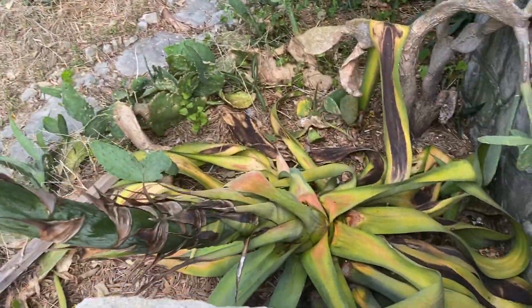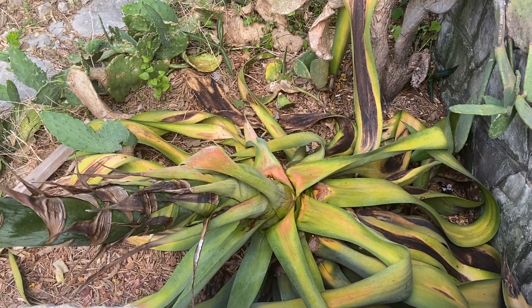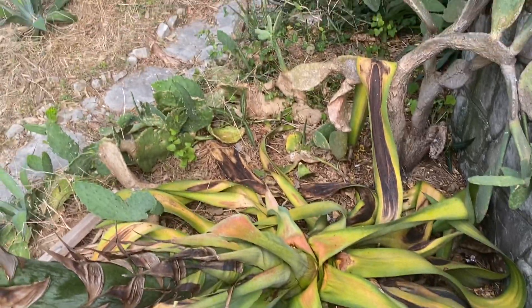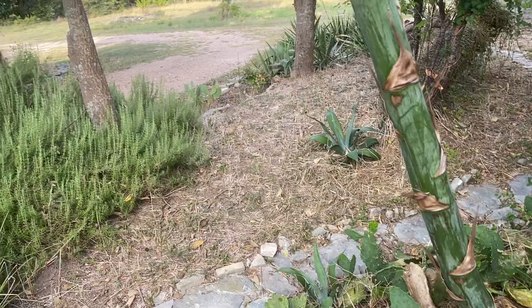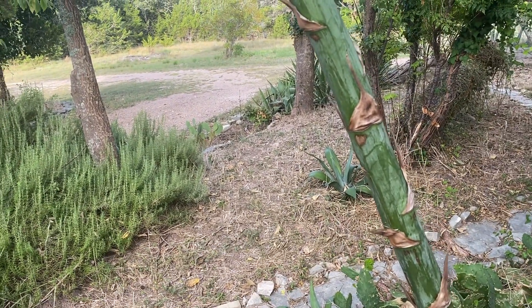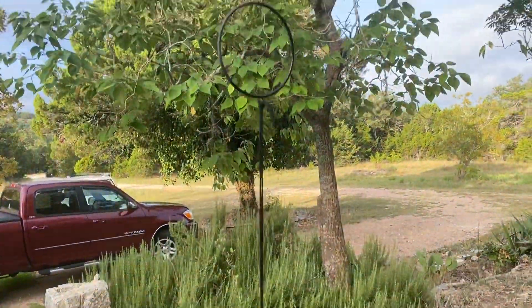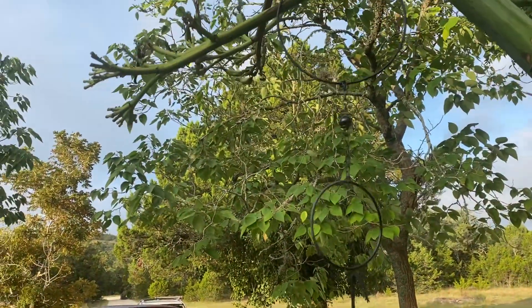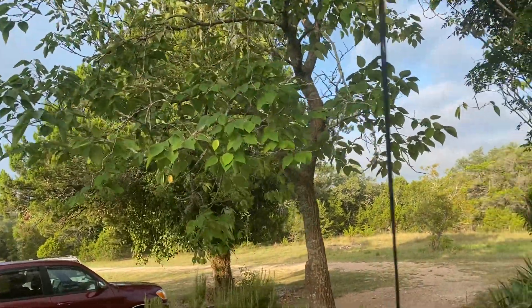The agave plant is starting the process of dying — sadly, the thing blooms anywhere from once every 25 years, or it may take up to almost 80 years to bloom. The plant blooms once and then it dies, so that's the state it's in. I hung this feeder out here because hummingbirds love that agave.